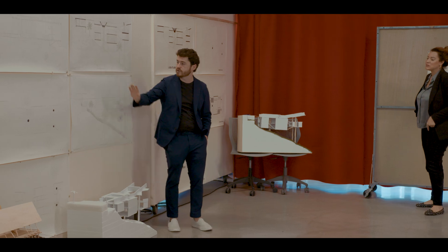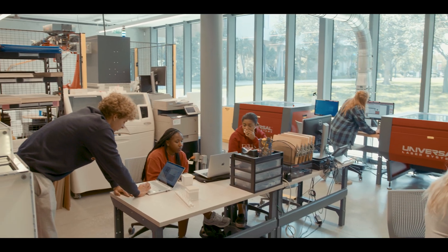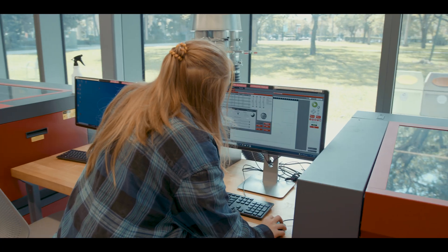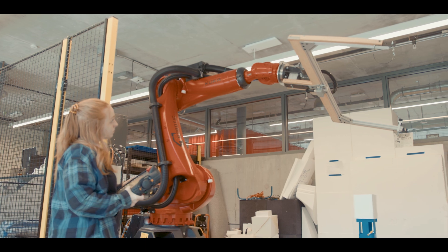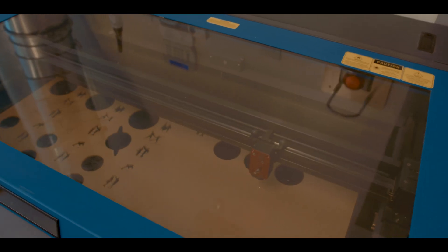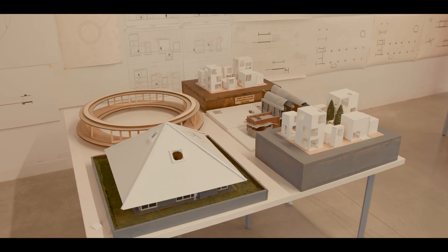Labs throughout the school provide access to resources that aid students in developing and building their projects. In the Murphy Building's Fabrications Lab, students have access to equipment for rapid prototyping and design experimentation so they can quickly transfer ideas from the digital realm into physical objects. This equipment includes a robotic arm, laser cutters, 3D printers, and a rotary table, which is used for cutting, moving, milling, machining, and printing.